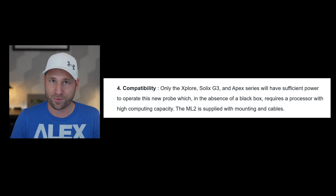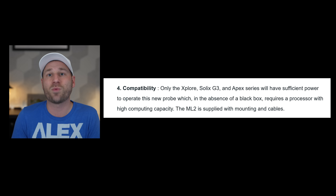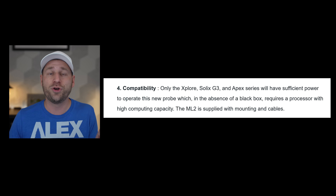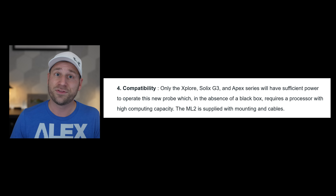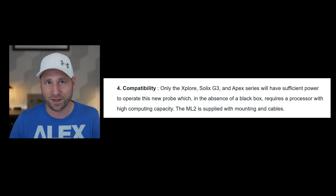Now let's talk about processing requirements, because this is crucial. Unlike Garmin's black box approach, Humminbird is handling all the processing in the display unit itself — the chart plotter or the screen. This means you need serious computing power, which is why compatibility is limited to: A, the new Explore series; B, the Solix G3 models; or C, all Apex units.